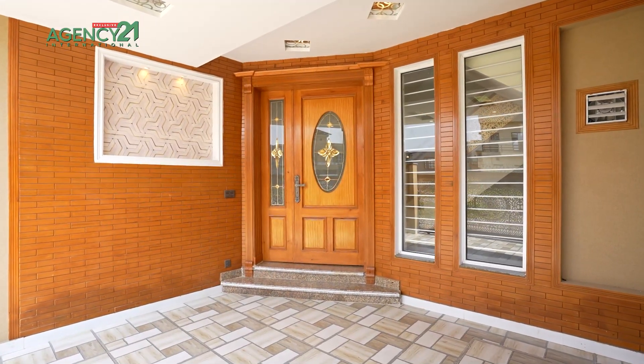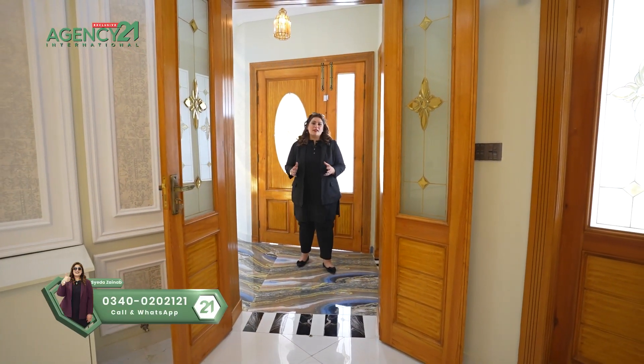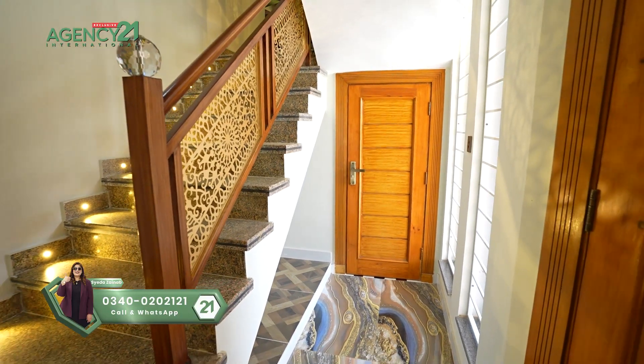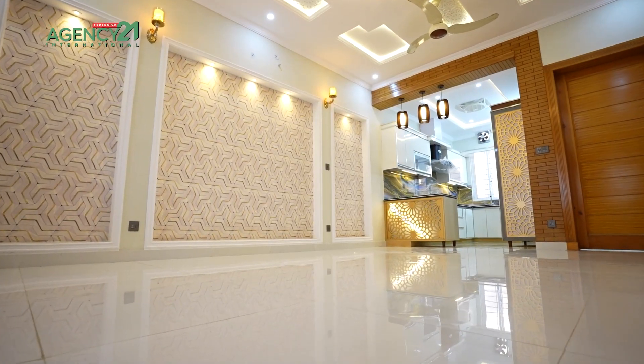I am entering into the lobby area of the ground floor of this 7 Marla house in Bahria Town, Phase 8. Let me tell you the floor plan — I am in the lobby, there is a drawing room with a powder room. Going up, there is the first floor, then the rooftop and servant quarter area.